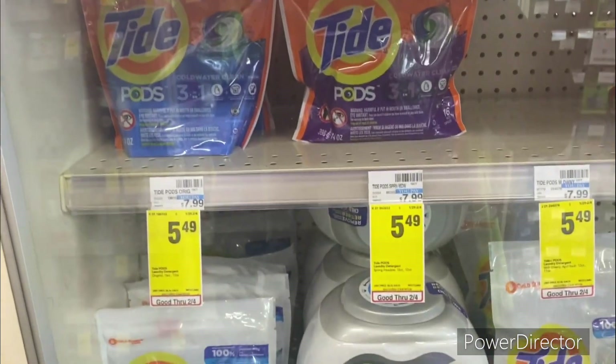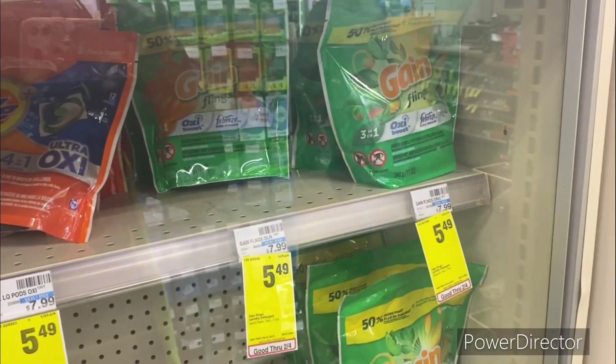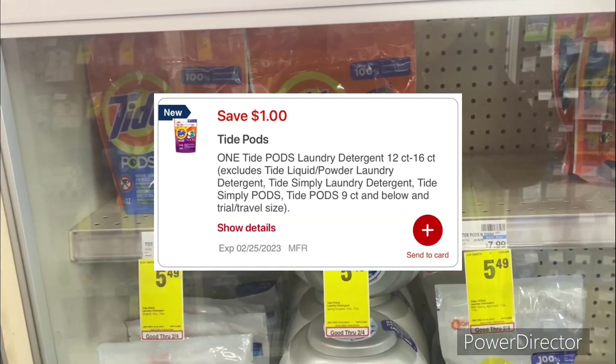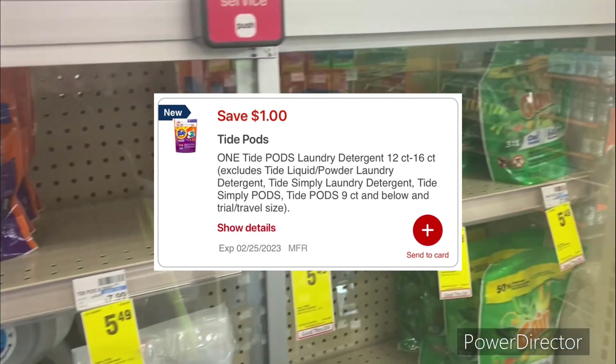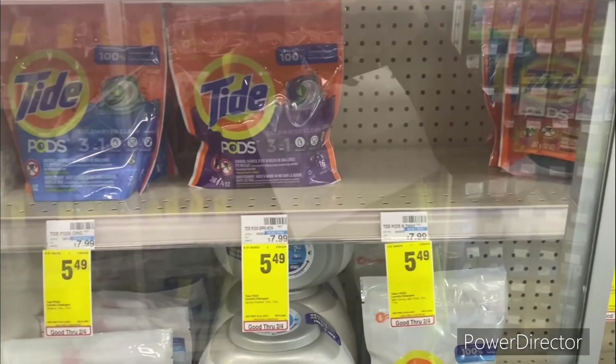The next deal you could pick up is on the Tide Pods priced at $4.49, or you could pick up the Gain Flings priced at $5.49. We do have a $1 off one Tide Pods digital and a $1 off one Gain Flings digital, making it only $4.49.